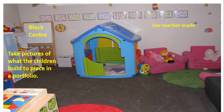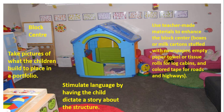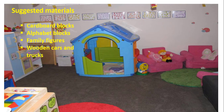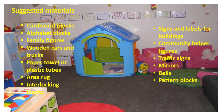Use teacher-made materials to enhance the block center: boxes or milk cartons stuffed with newspapers, empty paper towel or tissue rolls for log cabins, and colored tape for roads and highway indicators. Here is a suggested materials list: cardboard blocks, alphabet blocks, family figures, wooden cars and trucks, paper towel or plastic tubes, area rug, interlocking blocks, signs and labels for buildings, community helper figures, traffic signs, mirrors, markers, balls, pattern blocks, and pictures of homes around the world.